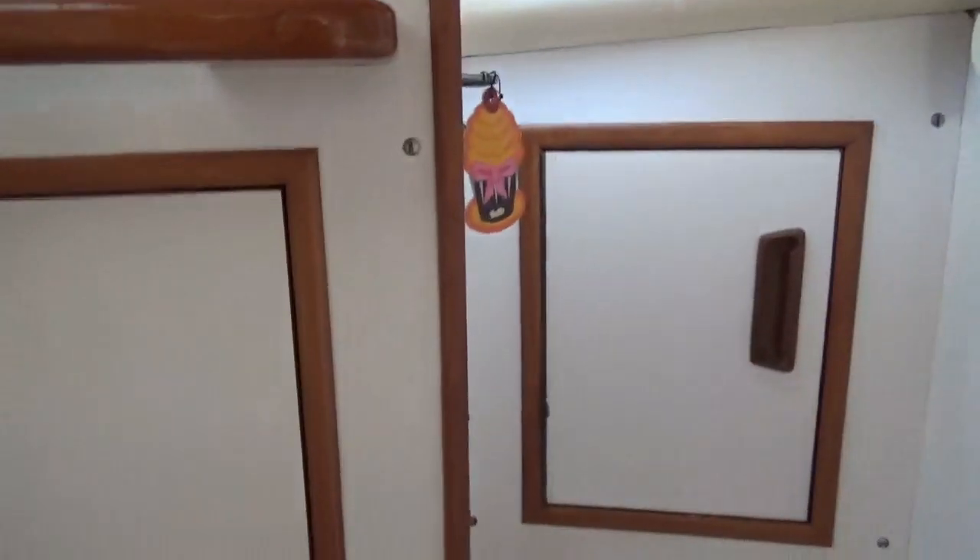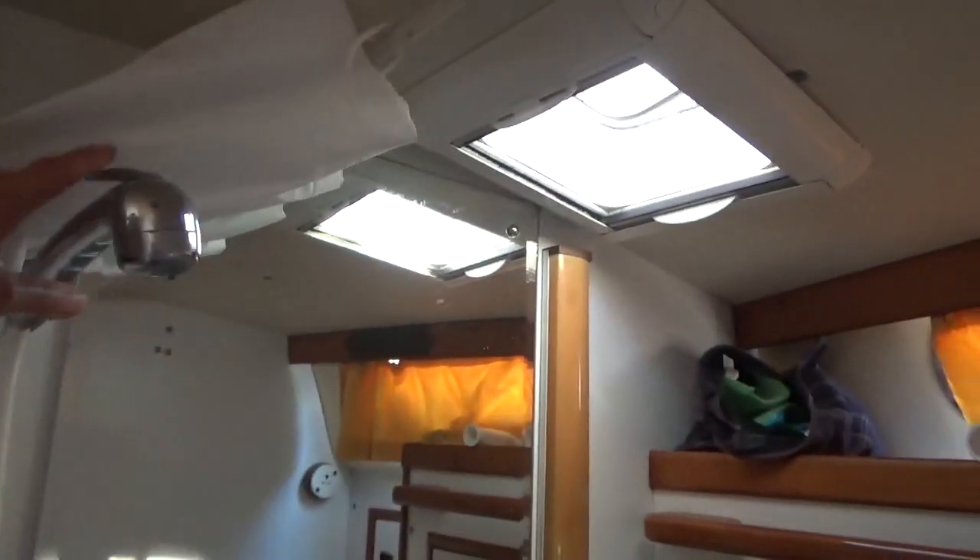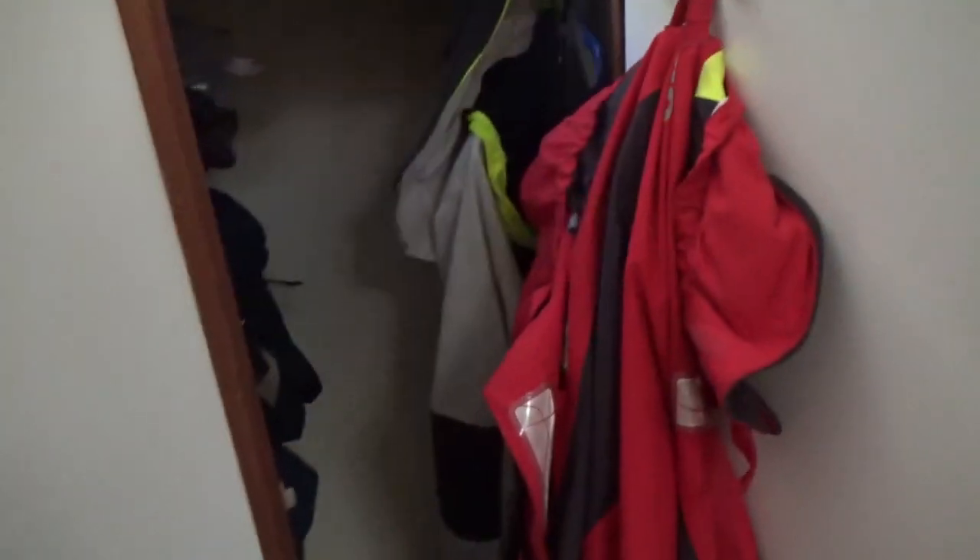Then we've got another heads here, another locker which has got spare sails and toilet rolls in it, and we've got a shower as well — very lucky to have a shower. You just pull the thing across, shower, and it drains straight into the floor, then you pump it out. Behind here there's another big locker, good size, which we use for wet weather gear and spare pillows.